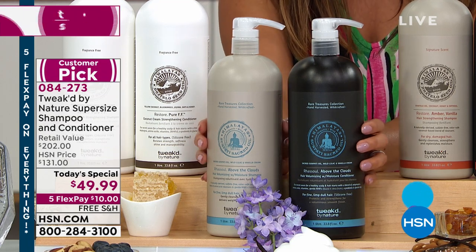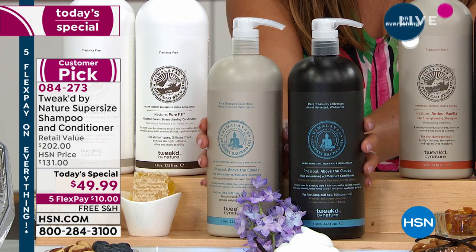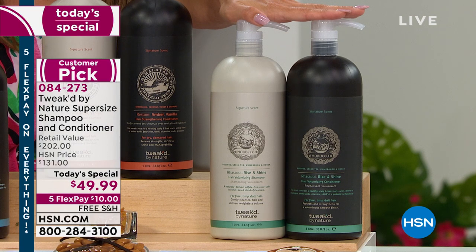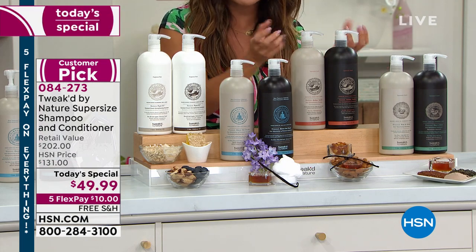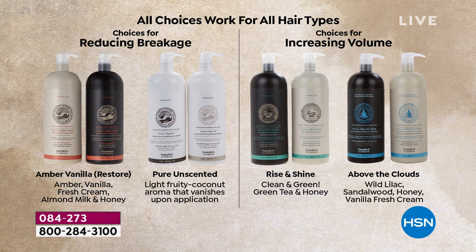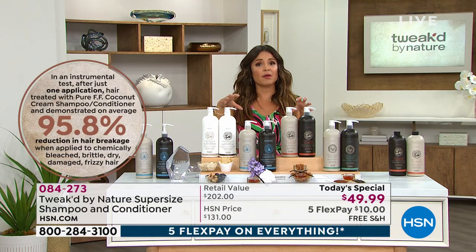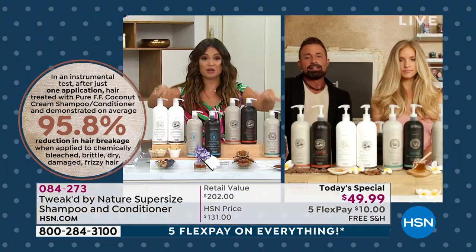You've never seen Above the Clouds in a shampoo and conditioner, let alone in a super size. We're used to seeing it in the hand creams and treatments. This is that wild lilac with sandalwood and honey and vanilla fresh cream — great volume with this. Rise and Shine also very popular — first time ever as a super size here at HSN. Amber Vanilla is that signature scent — if your hair is dry, parched, breaking — try the Amber Vanilla. The Pure Unscented is a great choice if you want those benefits without a scent. We measured a 95.8% reduction in breakage the first time using the Pure.